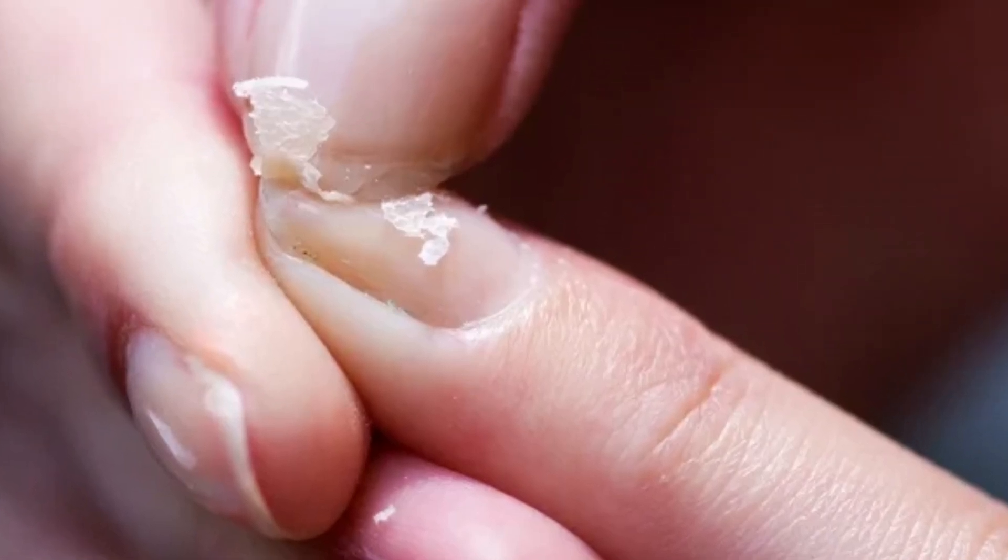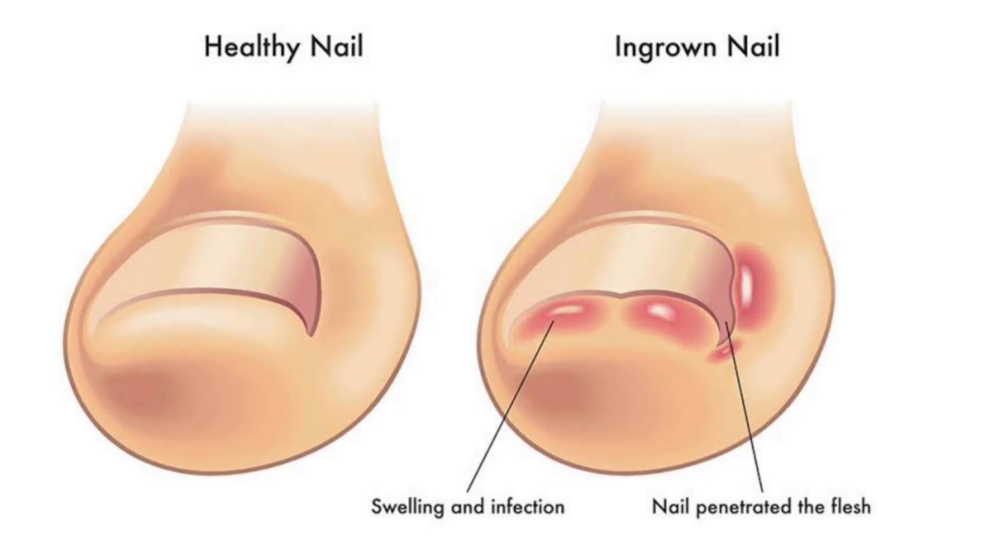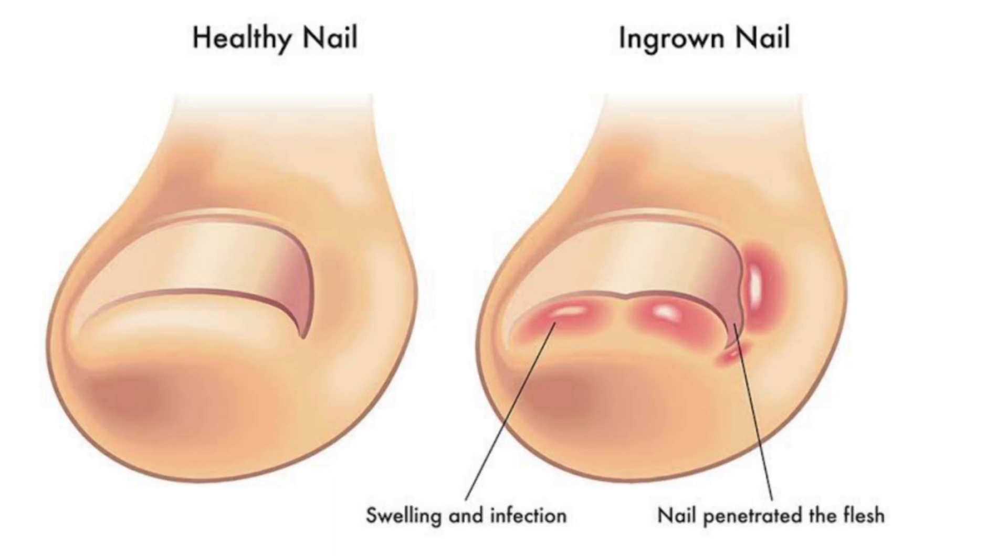Brittle nails and ingrown toenails — both can have the same reason. In this video, I'll explain the causes. Let's first look at the reasons for ingrown toenails, starting with the biggest reason I have seen in my practice.